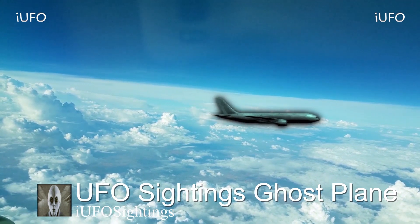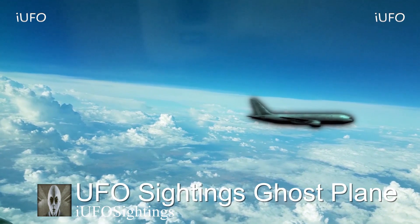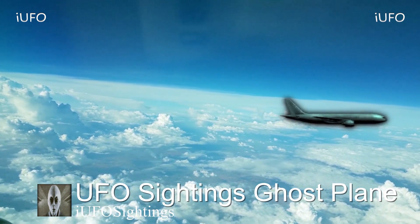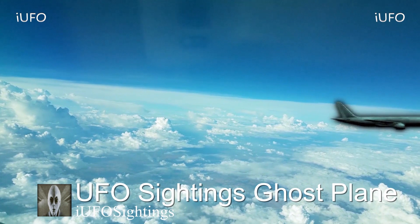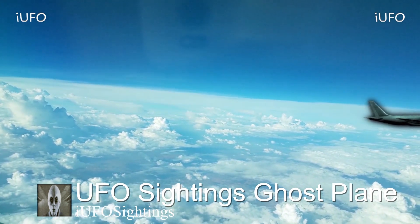Look at that — that's what the source called it: a ghost plane. We're going to have to say definitely something's going on over here. That is not a normal airline carrier. There doesn't seem to be any kind of writing on it, and it's flying a little bit close to another airliner that the source is in. This footage was taken over Mexico.